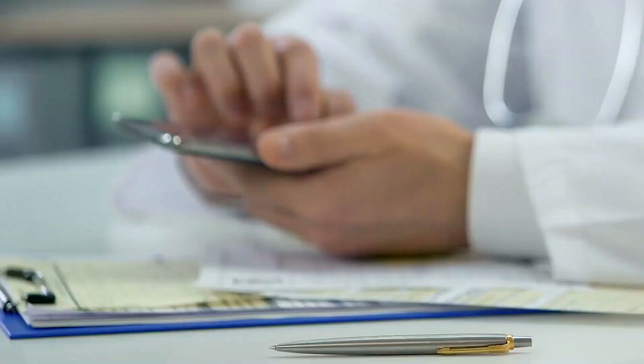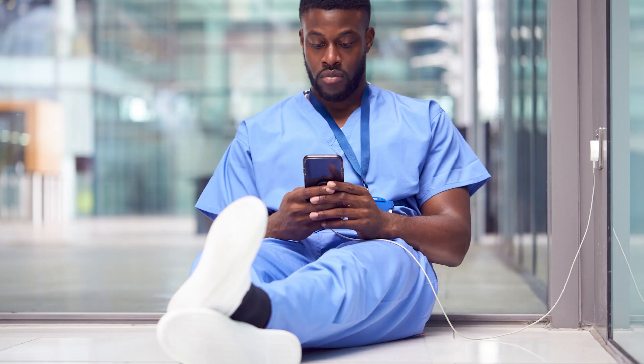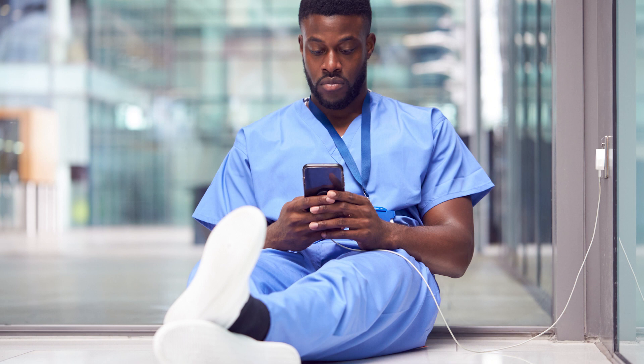Designing this curriculum to be available online for the residents was really the cornerstone of this project. The life of a resident can be hectic. There's little downtime, and having these lectures and modules be accessible online was really the only way to go. They can do them before they arrive to our institution, or when they have a little downtime during work. The online platform has truly revolutionized our ability to provide education to the rotating residents.